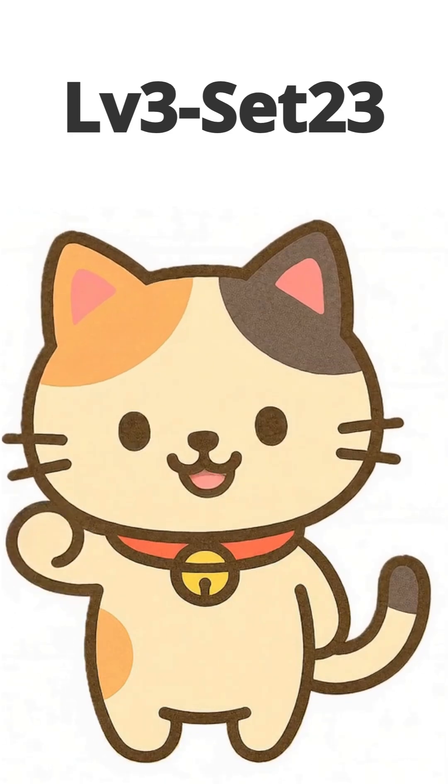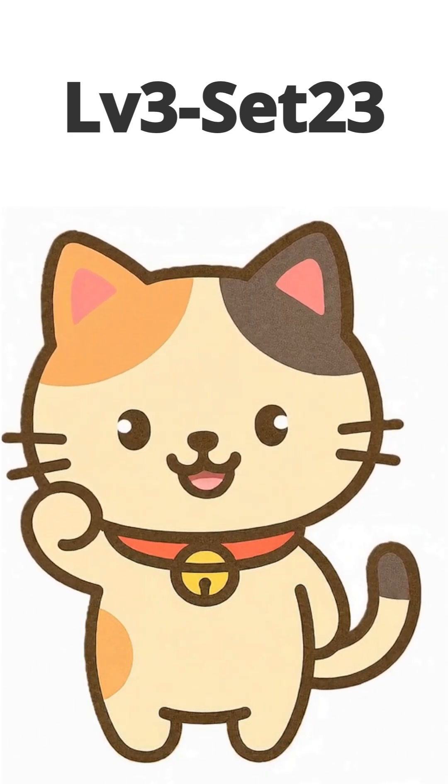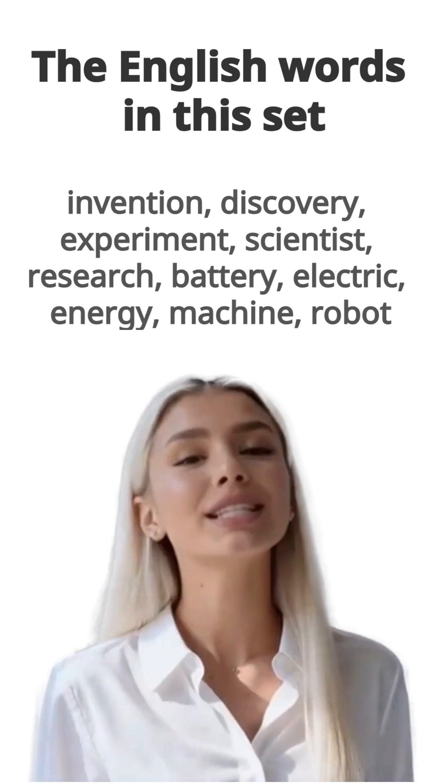Hello, I'm Nikkei! Let's study English together again today! Here are the 10 English words in this set.